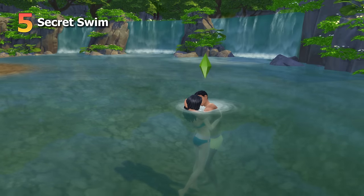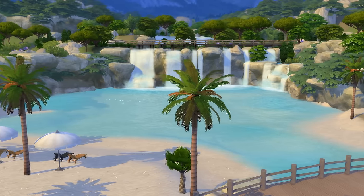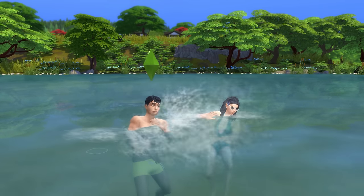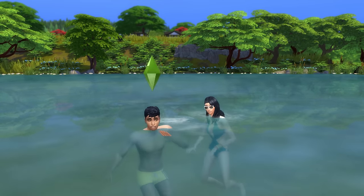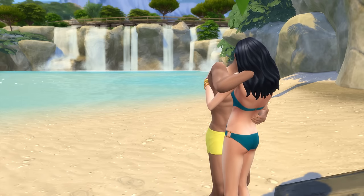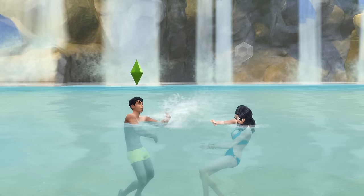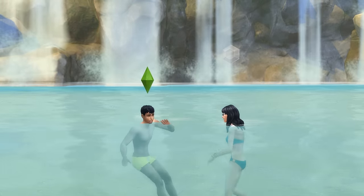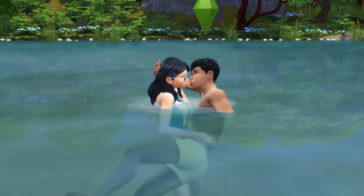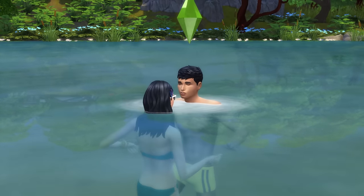The fifth date idea is to go for a secret swim together — or really just to head to a body of water that's a little out of the way. Some great options are the lake in the Wakaba area of Mount Komorebi, the lake in Galloping Gulch, and the swimmable body of water in the Terra Amorosa area of Tartosa. All of these feel really romantic, and for some reason having Sims kiss in the water is just better than having them kiss on land — something about the water just elevates it.